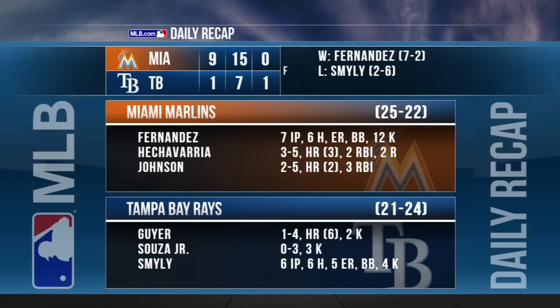The Marlins win it 9-1, taking three of four in the series. Fernandez continues to be dominant: seven innings of one-run ball, six hits allowed, and 12 strikeouts. He now has 58 strikeouts in his last six starts. The Marlins pound out 15 hits in this one, with Giancarlo Stanton not even in the lineup — he was given the day off.